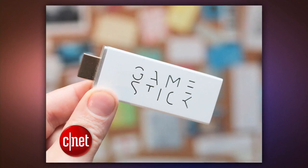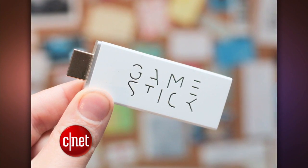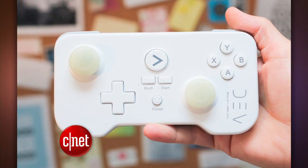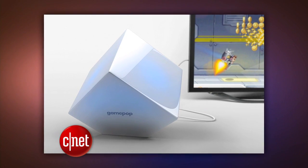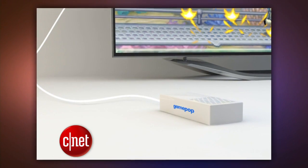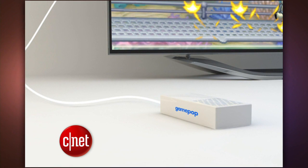Coming soon is the Game Stick, which, like the name, is a stick that plugs directly into the TV's HDMI port, and it'll have a wireless controller. It costs $80, and it'll be out in about two weeks. Game Pop has two models, one paid and one free, and a $7 monthly subscription gets you access to $200 worth of Android games, but that won't be out until the end of the year.